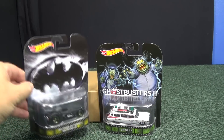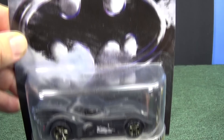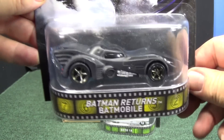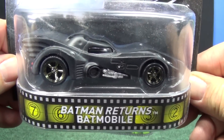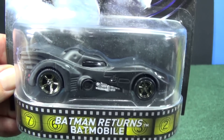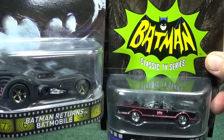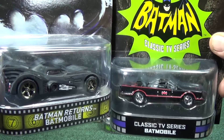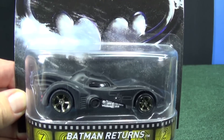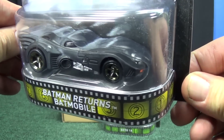Don't you hate when people leave the best one for last? Well, sorry, that's what I'm going to do. Batman Returns Batmobile — oh yeah, very nice. I have two favorite Batmobiles and this is the other one. My favorite is the TV Batmobile, already released in the Retro line in the very first installment. But for me it's just fantastic to get my two favorite Batmobiles in the Retro line.